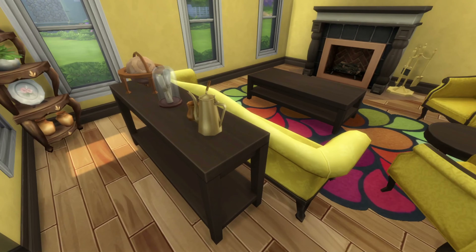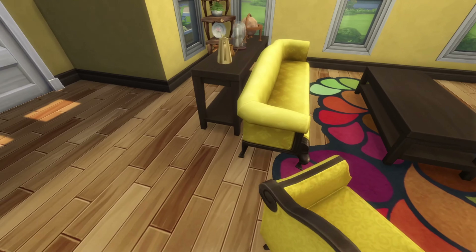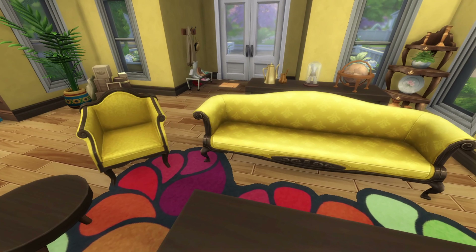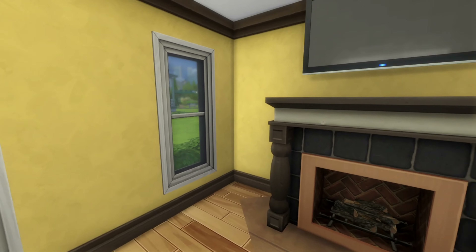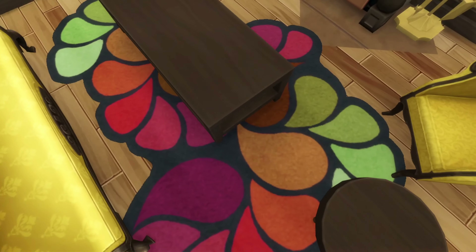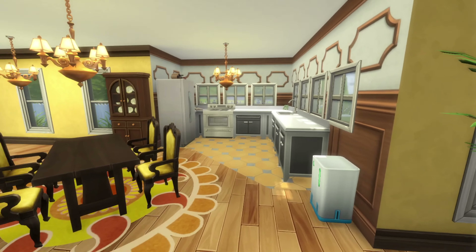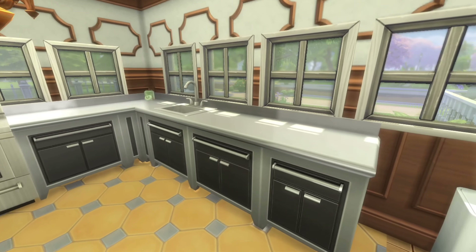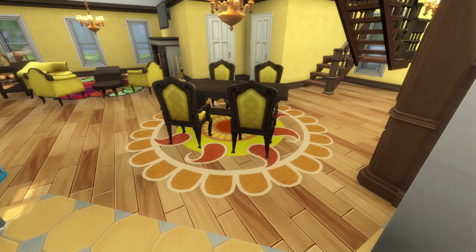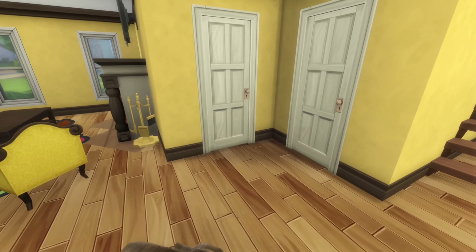We've got the sofa and a table with some decor — I really like this set, it's very pretty. It's very fancy-looking even when you can't afford fancy. The TV is mounted up high, there's a beautiful chandelier, and I just had to use those rugs. The kitchen looks nice too — the look of fancy without the expense. The dining room table is right out in the middle, which I kind of like — it's a little different.